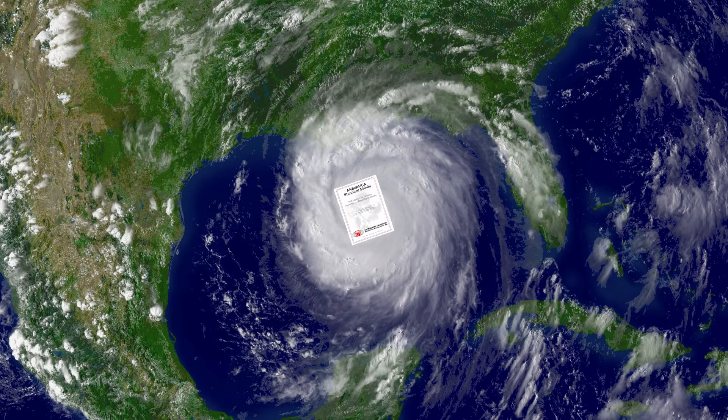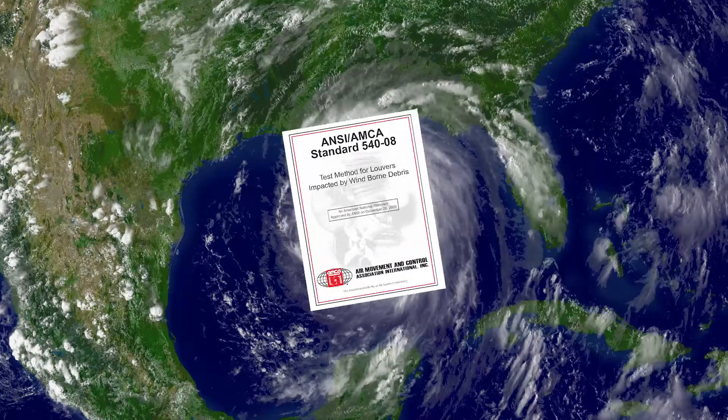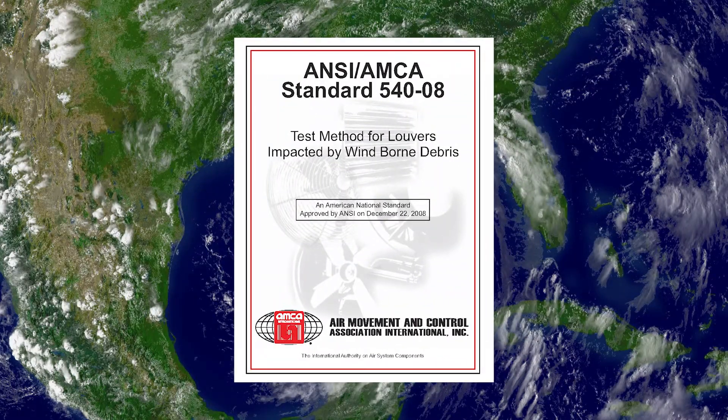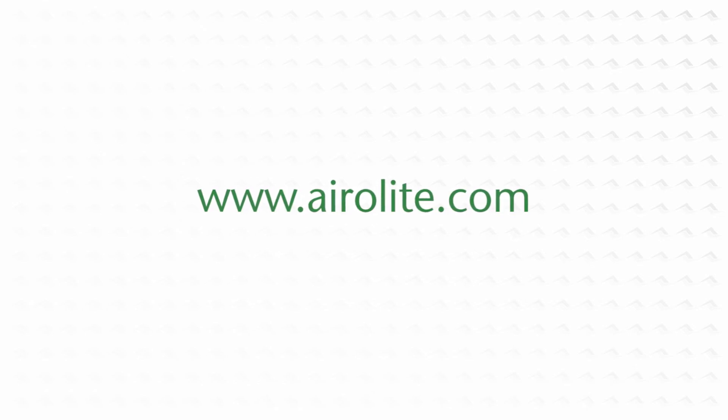This has been a summary and interpretation of how AMCA 540 may affect the specification of louvers in wind-borne debris and hurricane-prone regions. For complete details, contact your local building code officials. For more information on Aerolite's industry-leading line of performance louver products, contact your local Aerolite representative or visit us at Aerolite.com.